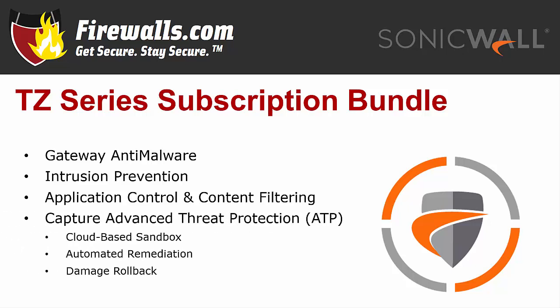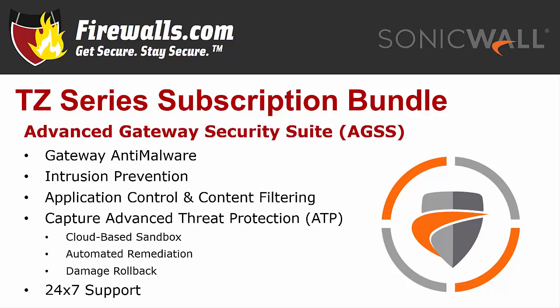While Capture ATP is not supported on the original Soho, the 250 does support this cloud-based sandbox service that detects and blocks zero-day threats at the gateway in real time, keeping them out of your network. All of the above services, as well as 24/7 support, are included in SonicWall's Advanced Gateway Security Suite — also known as Total Secure Advanced — making it a one-stop security services subscription bundle.